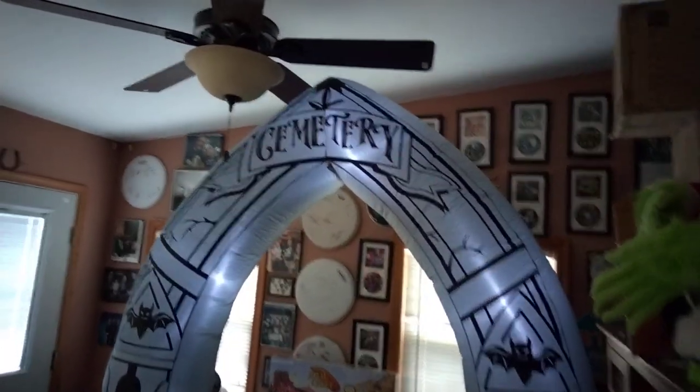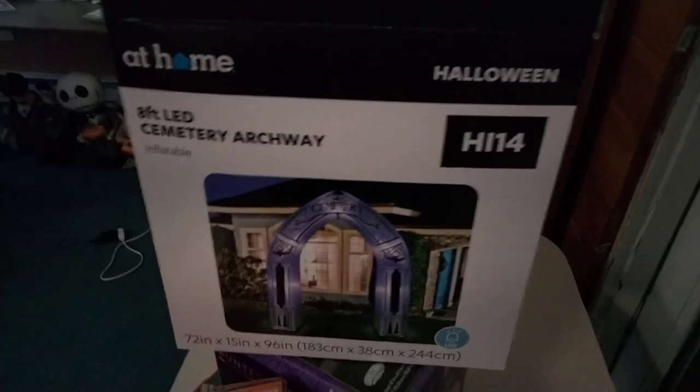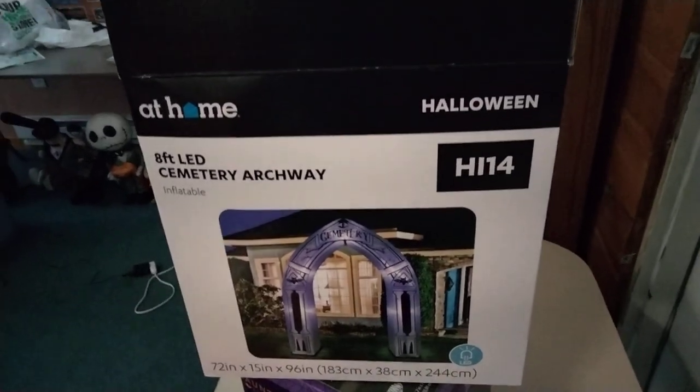Okay guys, this is the new for 2023 Cemetery Archway by Airflow Occasions, being sold at the at-home store. This is 8 foot tall. This is sold for $60, which is not bad at all.